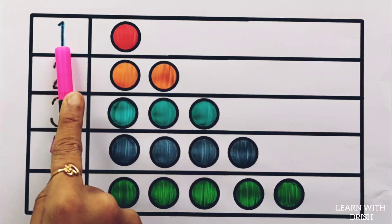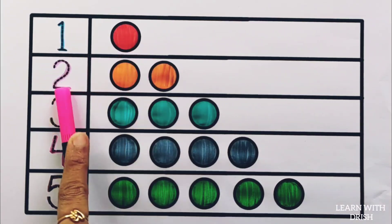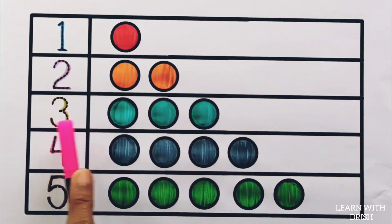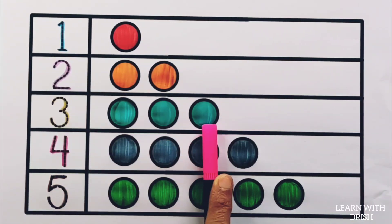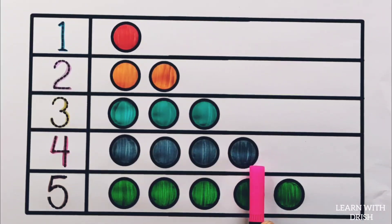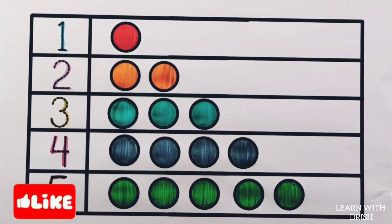Let's review! One — one circle. Two — one, two — two circles. Three — one, two, three — three circles. Four — one, two, three, four — four circles. Five — five circles. Thank you so much for watching! Don't forget to like and subscribe. See you next video!